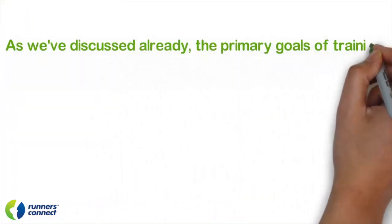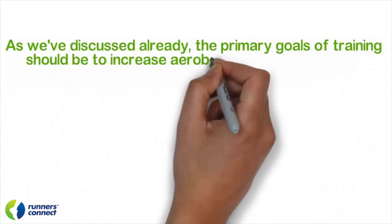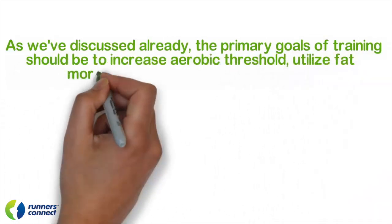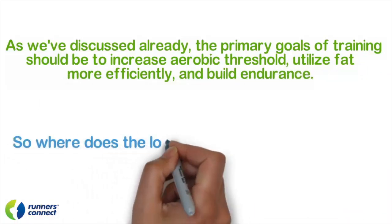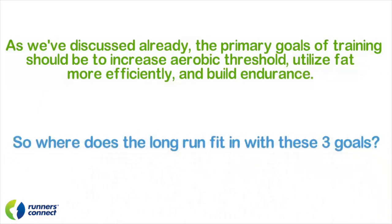As we've discussed already, the primary goal in marathon training should be the increased aerobic threshold, utilize fat more efficiently at marathon pace, and build endurance. So where does the marathon long run fit in with these three goals?